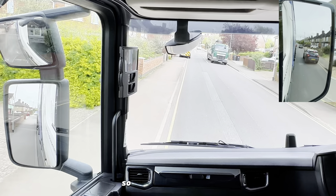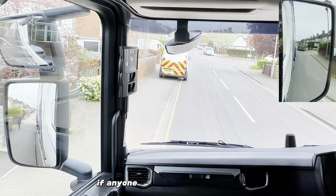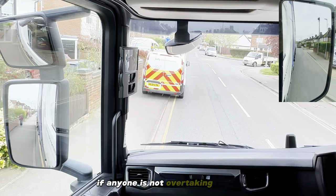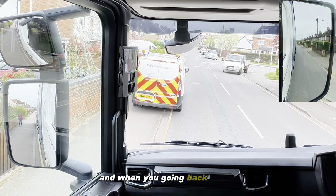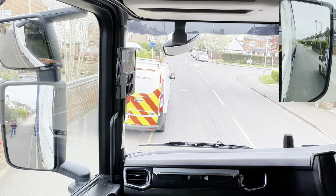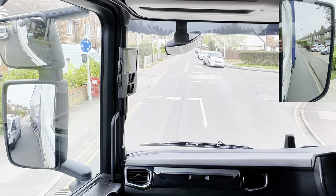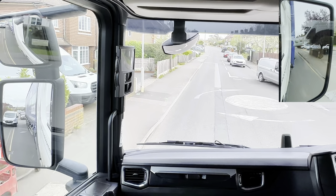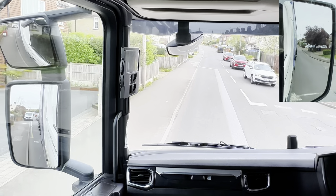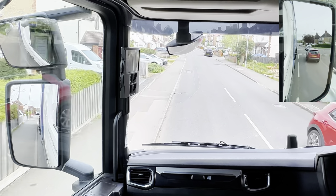When going right you're checking the mirror to the right to see if anyone is overtaking you, and when you're going back you're checking if - like this one here - it didn't start going. You don't have to indicate when you're going back past the parked vehicles.